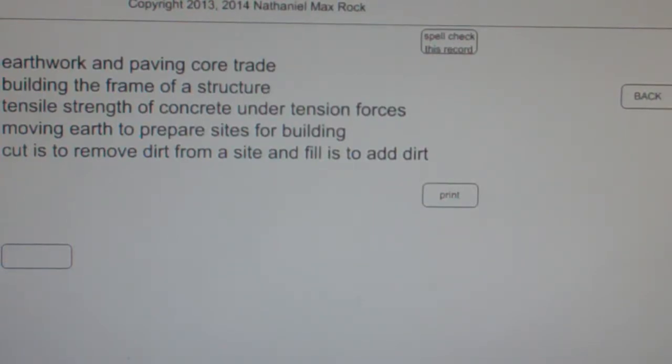Well, the best answer choice in this case, from what we've been given for Earthwork and Paving Core Trade, is C: Moving Earth to Prepare Sites for Building.